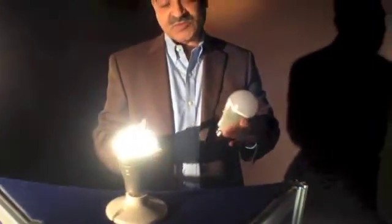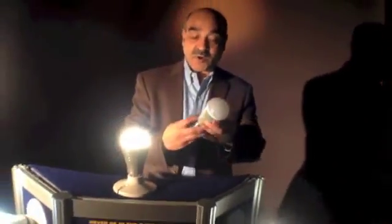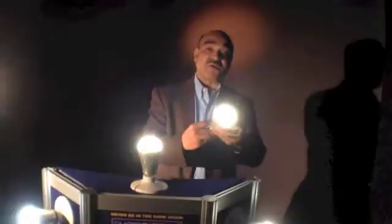But when power goes out, it still works without any rewiring or any remote control. So it's a normal light bulb which works every day, but during a power outage, it still works like a normal light bulb.